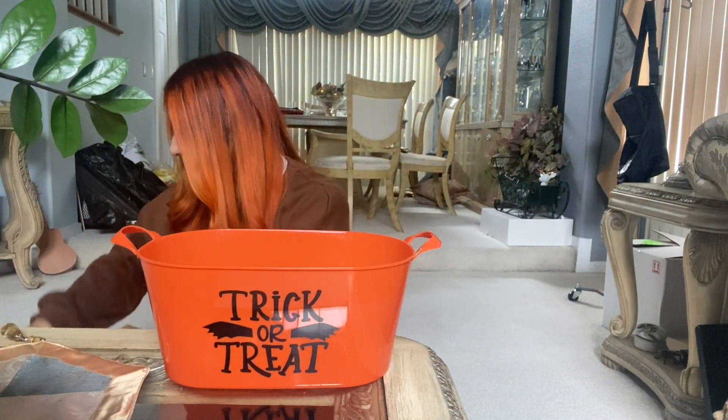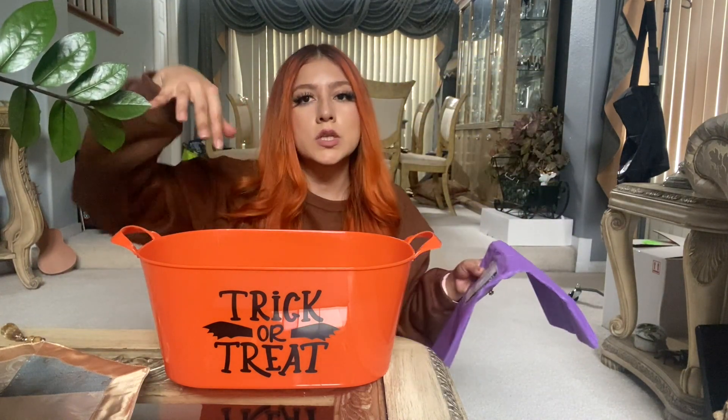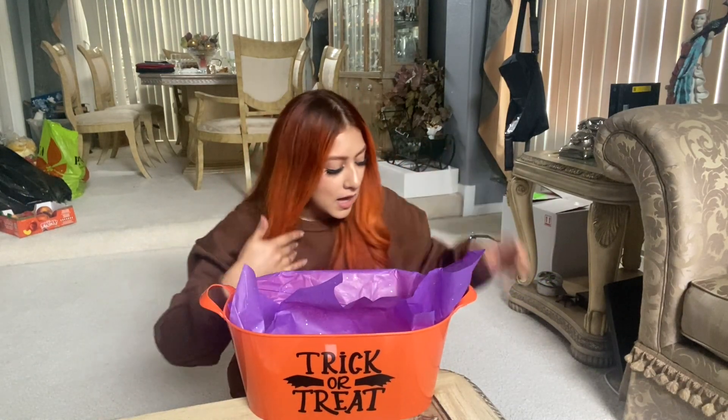Here's the little basket. I did get some purple tissue paper and we're just going to go ahead and line this up first to make it a little bit cute. I wanted to find little spider webs too but I could not find them — I think I'm just too late in the game right now.